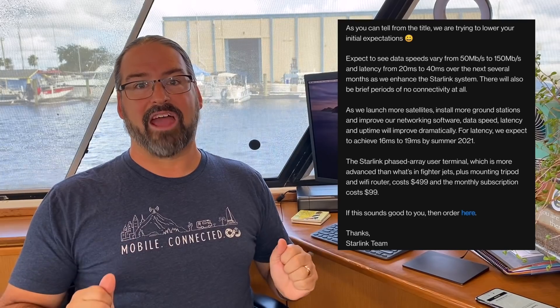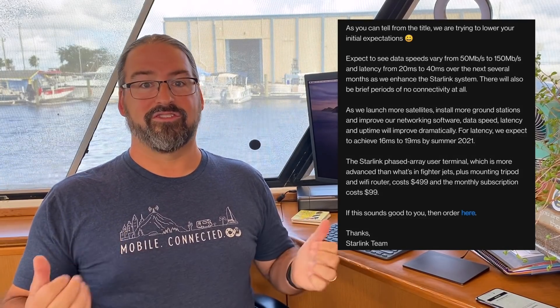These are beta test customers, so this is not the final service, potentially not the final pricing, potentially not the final speeds, but we actually finally have some real details to share. So let's jump right into it.